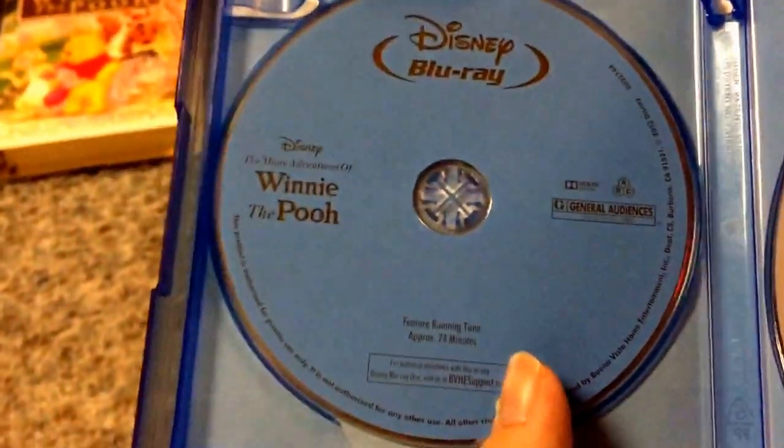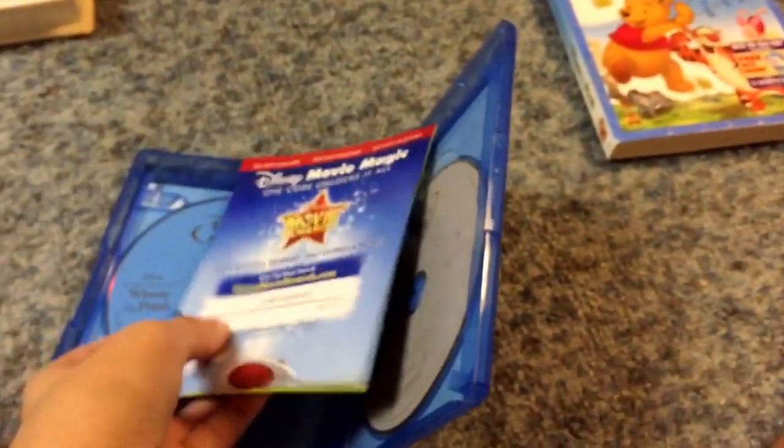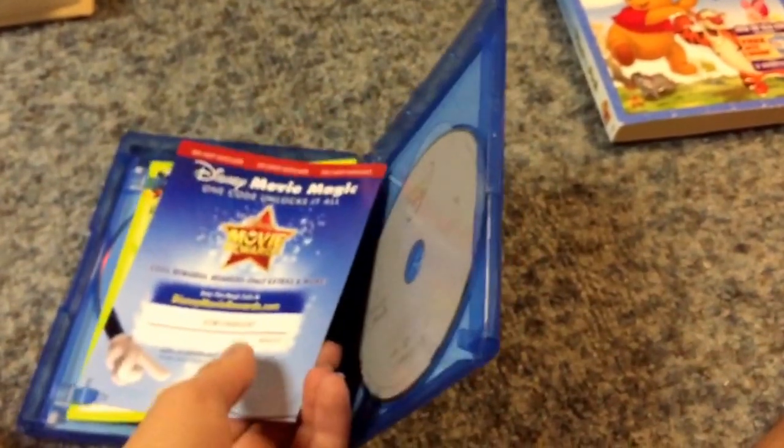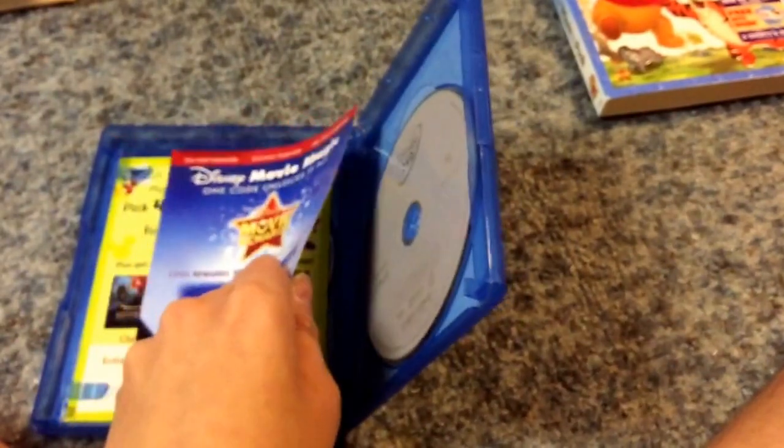Here's the blue Blu-ray disc and here's the white DVD disc. Just a regular Blu-ray release. It would have been cool if they had some artwork on it, but it's alright — it's still a good movie. At least I'm happy it's on Blu-ray.